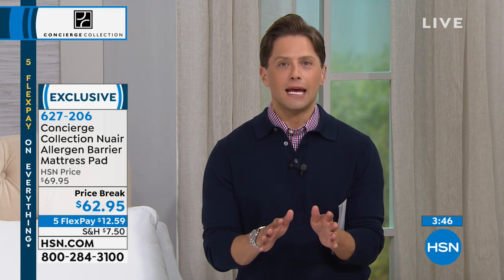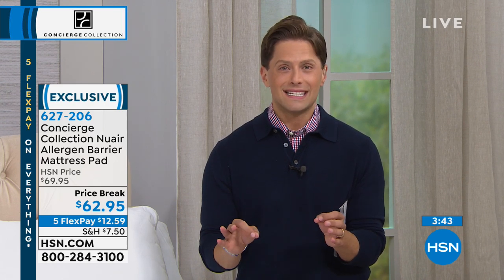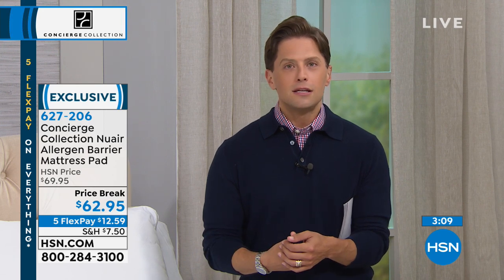If you want California King, I have 40 remaining. If you want King, I have 65 remaining. We're not changing the price — everybody gets it for $62.95 on five flexible payments. Under $13 to get it home. Put it on your bed for a month and see what happens. If you don't love the feel, the fit, or feel a difference during allergy season — it's the perfect time to test a product like this — send it back. I dare you to compare at a mattress store.